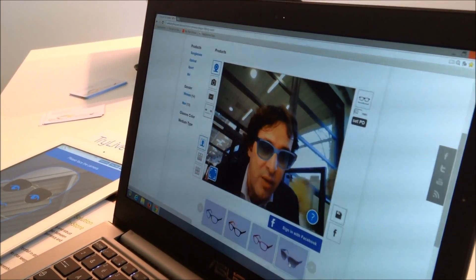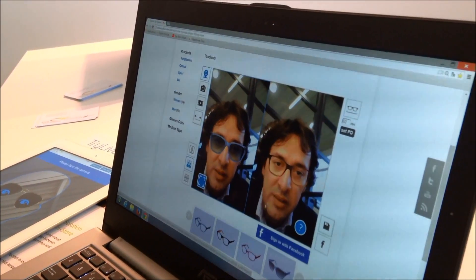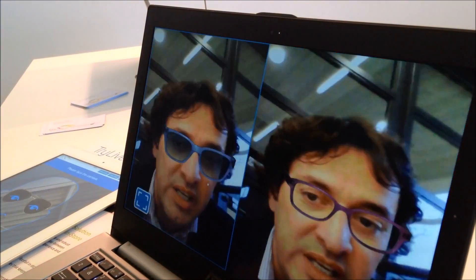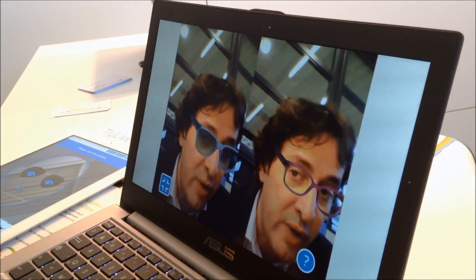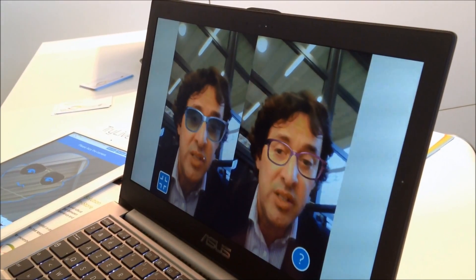I personally quite like these. And what you're also able to do is make a comparison between glasses. So for instance, I'd like to change these — there you go — and perhaps even expand on the screen. So it's allowing your customers to make a better informed decision of the glasses that perhaps suit them best prior to making a purchase decision.